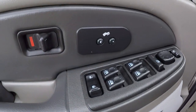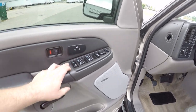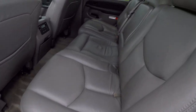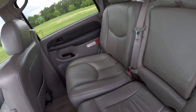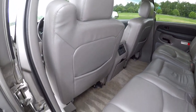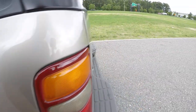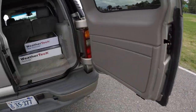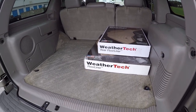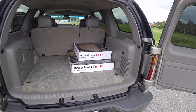You do have Bose sound, power foot pedals, and four-wheel drive. Your rear seat is the same way — extremely clean. Also coming with this vehicle is a brand new set of driver, passenger, first and second row WeatherTech floor linings in gray to match the interior. The cargo area is extremely clean. Just a nice Tahoe.